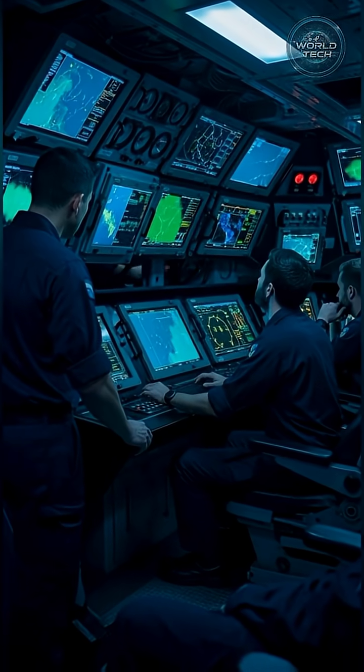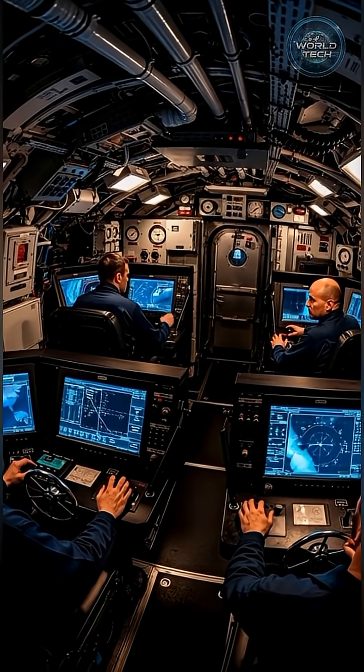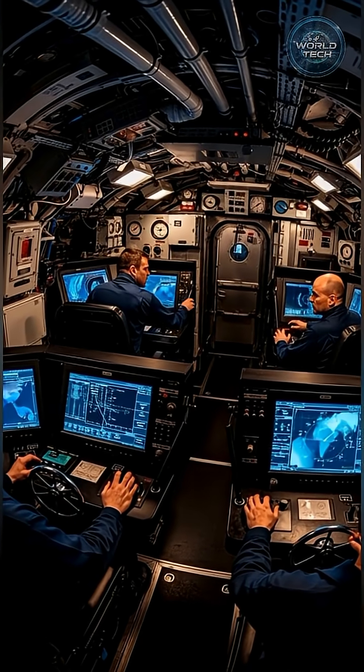The submarine awakens. Power systems come online. Engines, navigation, and communications fully activated.